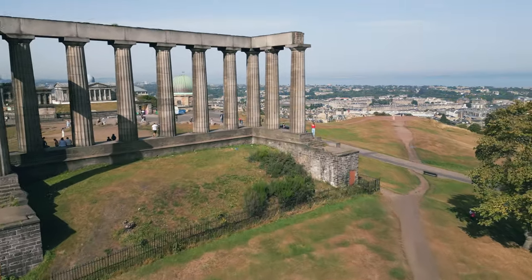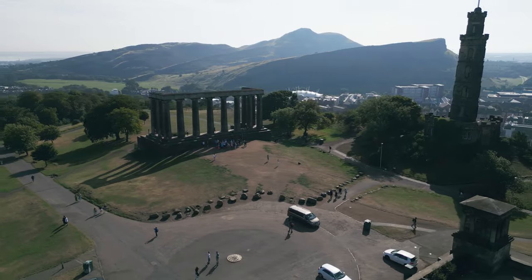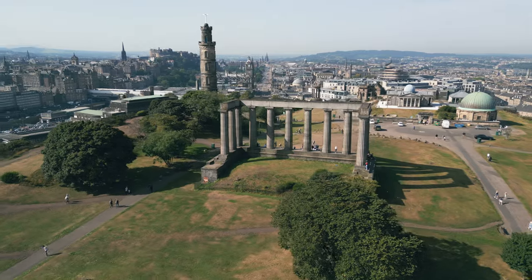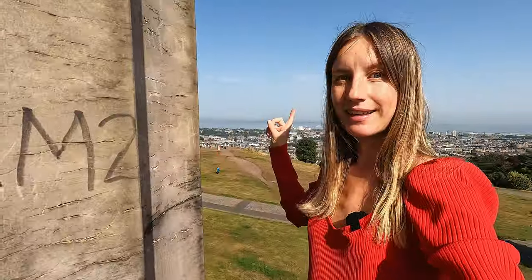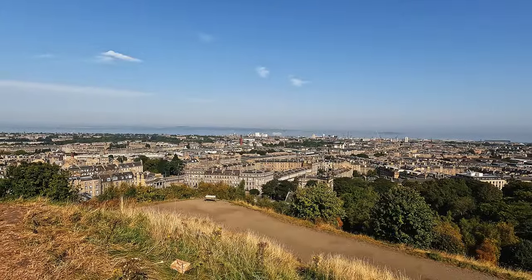I just climbed the monument — it's a bit complicated and quite high, but luckily some people gave me a hand to get up. The view is pretty impressive. You can see the huge hill behind me, which is Arthur's Seat — the biggest of the three volcanic hills. Then there's the city center, the old town, and Castle Hill. On the other side you can see the sea, although it's a bit foggy and may not be so visible on camera.